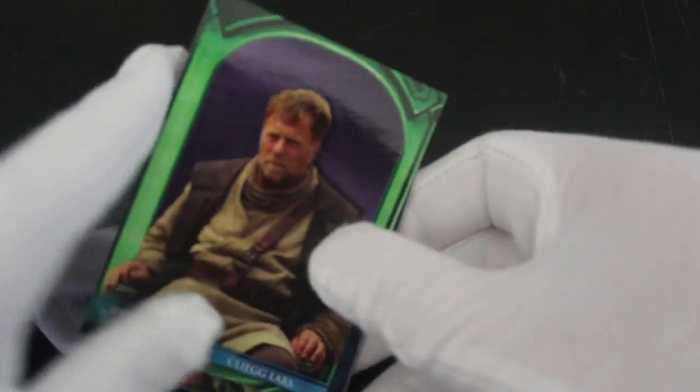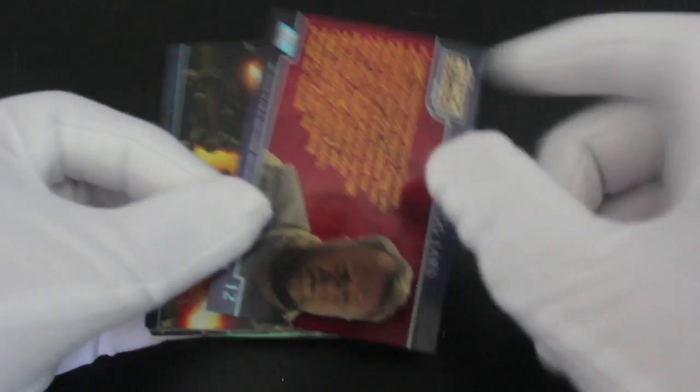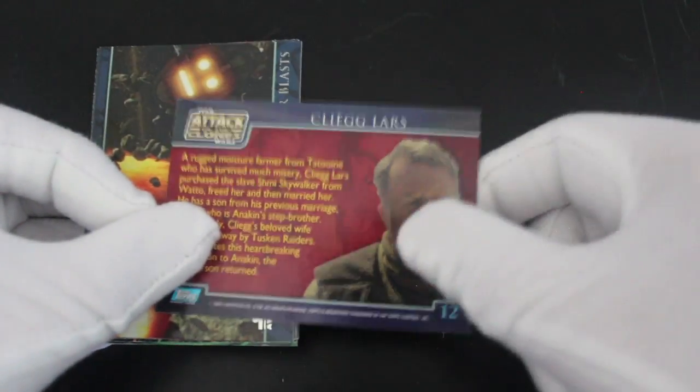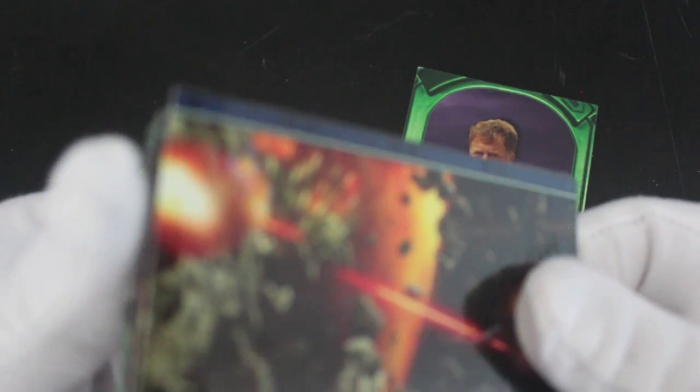Straight away we've got Cliegg Lars. That's Owen's dad, I think, innit? Card number 12. Anakin's stepdad as well, I think. You know, I know my Star Wars stuff, man.